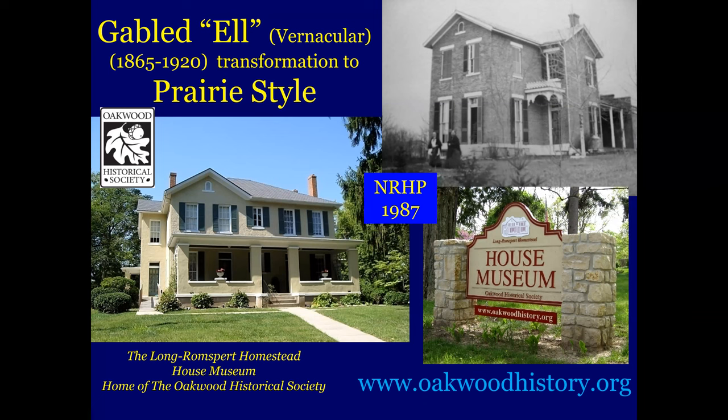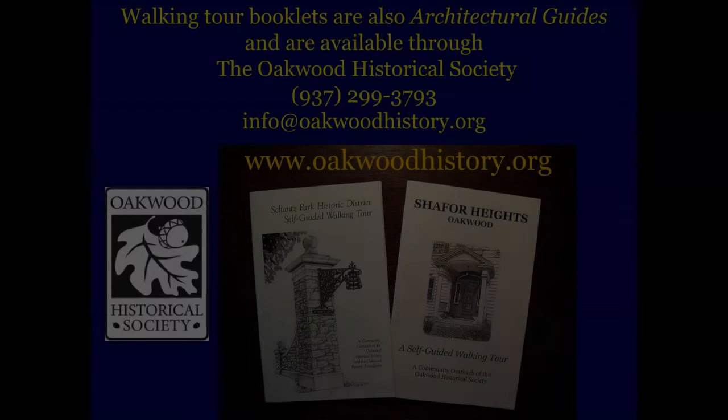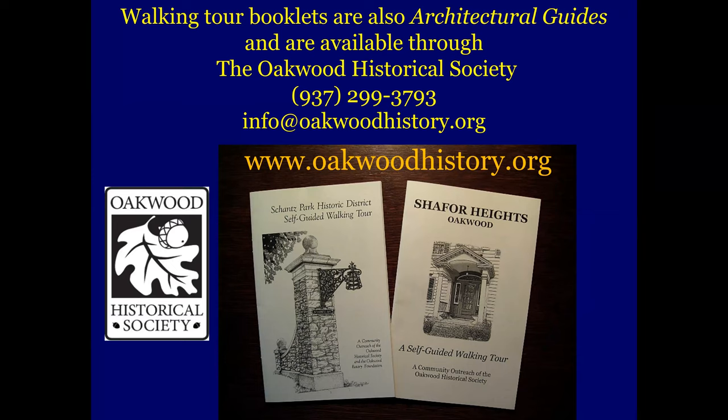So you might want to visit oakwoodhistory.org and take a look at upcoming events. These walking tour booklets are available through the Oakwood Historical Society — you can call, visit their website, or step over to this table over here. They're also available online and at the Carillon Park gift shop, including Secret Building 26 and Polonium in the Playhouse, a fascinating read about the Manhattan Project here in Dayton.